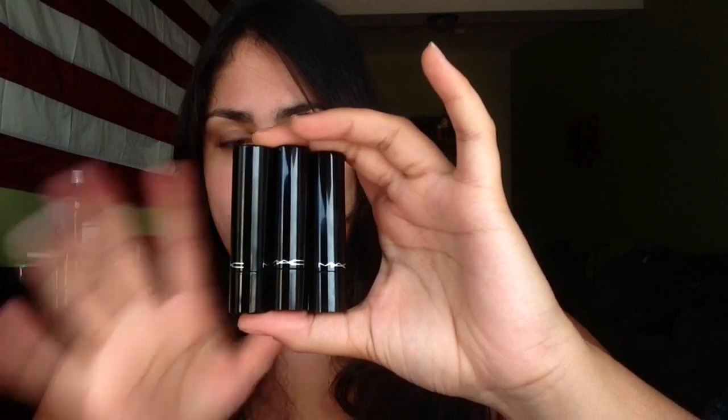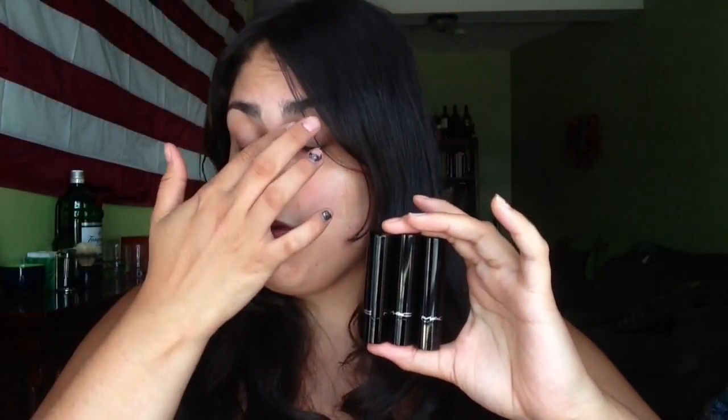They come in very shiny tubes. They're a little bit different than the regular MAC packaging. They kind of remind me of the Pro Longwear lip products from MAC that come in similar tubes, but they're a little bit more matte. I just want to make some notes about the formula.